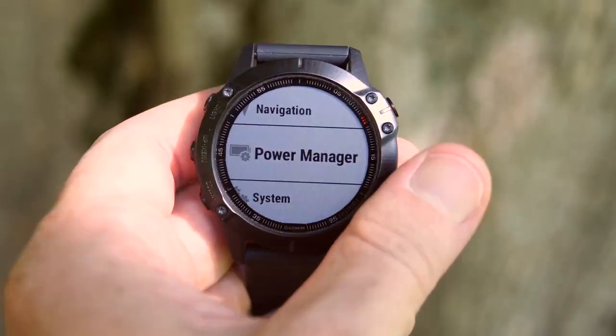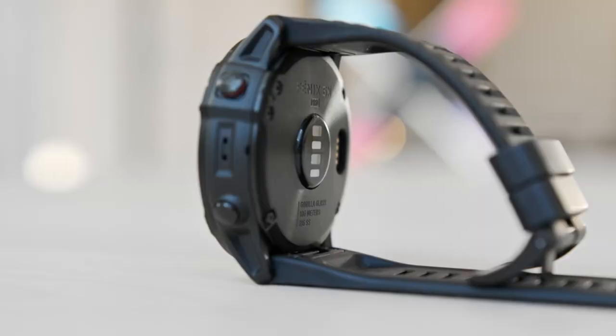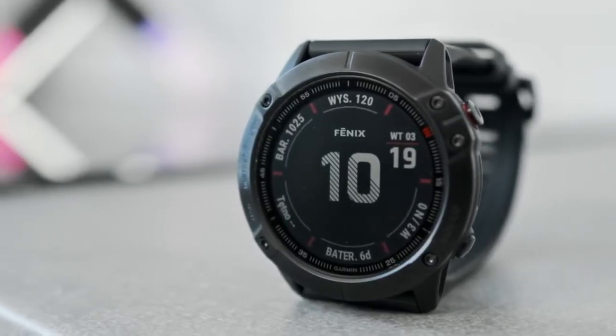As for battery life, the Fenix 6S Pro lasted over a week in smartwatch mode and a solid six days when exercising every day for an hour. This is our top pick for anybody who loves an adventure and wants a best-in-class GPS in their fitness tracker.